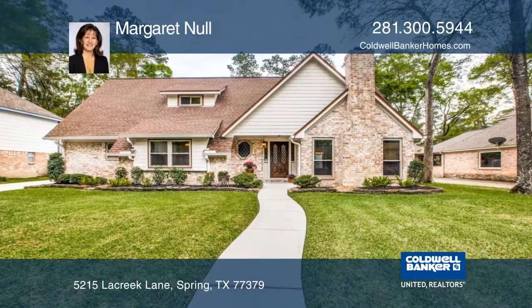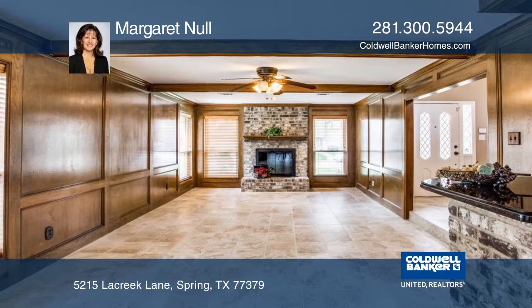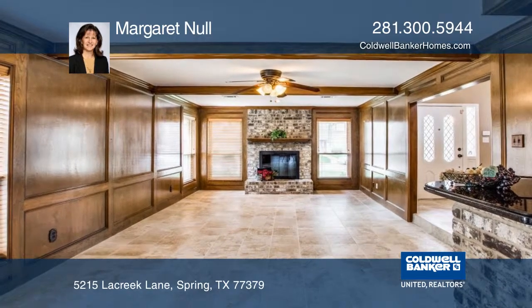This two-story home features a pool and spa. Inside you'll find a spacious den with fireplace, built-ins, and a wet bar.